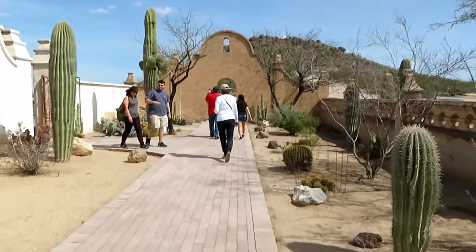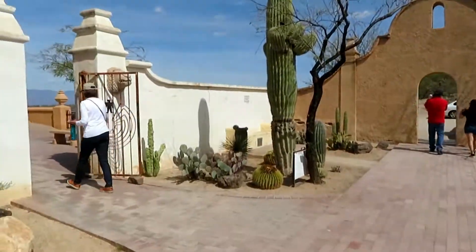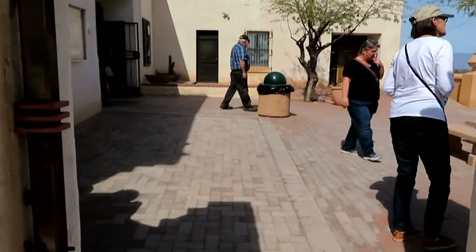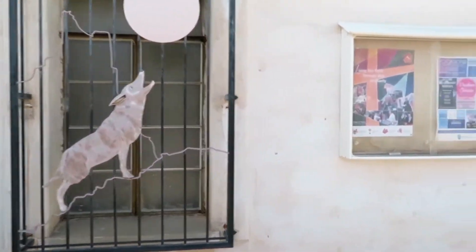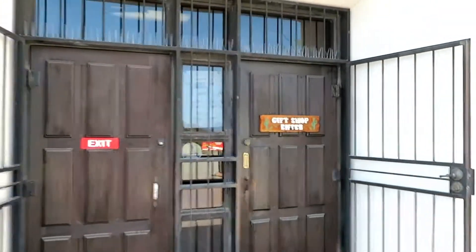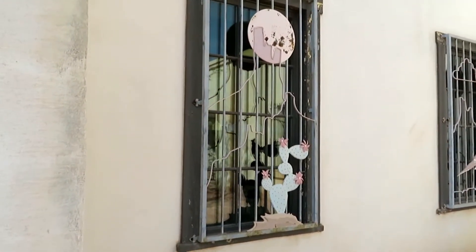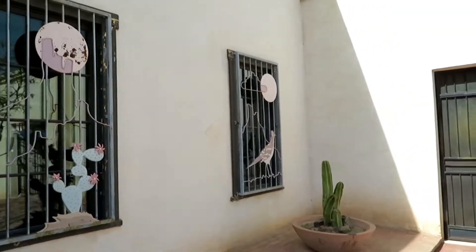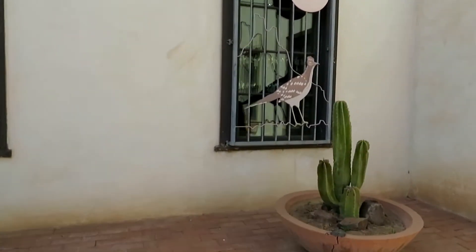I wanted to leave this running for a minute to show you the beautiful little courtyard here. Look at the little treatment on the window. This here is the entrance to the gift shop. And then look at these other treatments on the window — the prickly pear, the bluff, and over here we have the moon, the cloud, and a roadrunner.